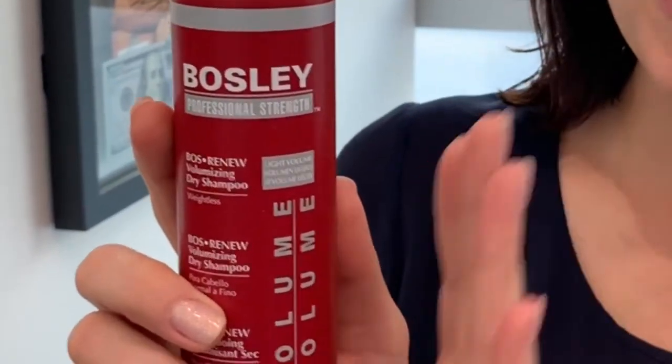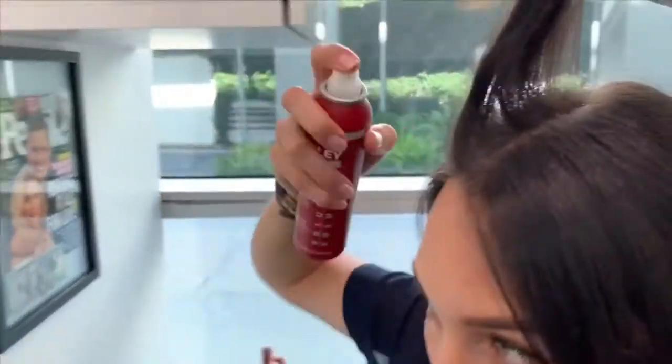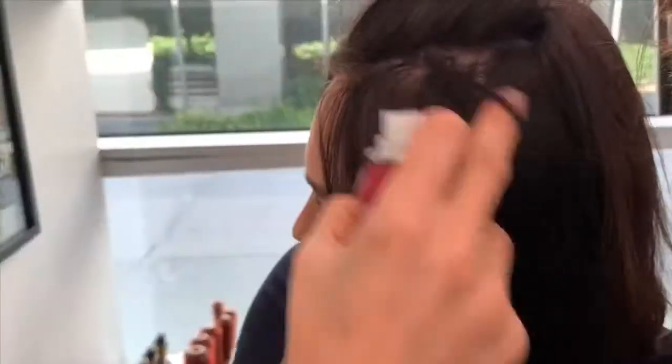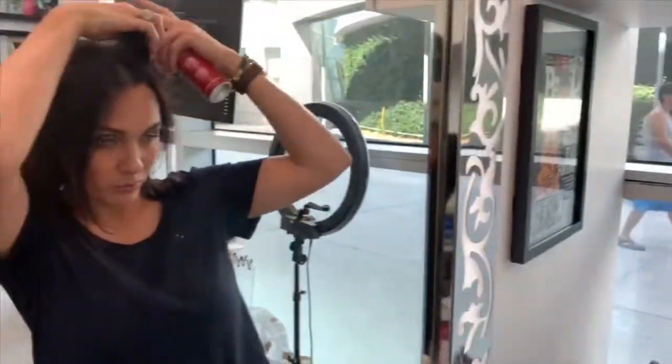If you're a fan of dry shampoo, you should definitely try Bosley Pro. This is the number one dry shampoo on the market right now because it's not only a dry shampoo - it's also a volumizing treatment that gives you volume. What I love about it is that it doesn't have that white powder or white stains, which is great especially for dark hair. As you can see, there's no white powder, but it's already giving me some lift.